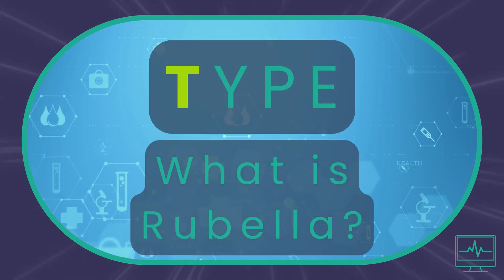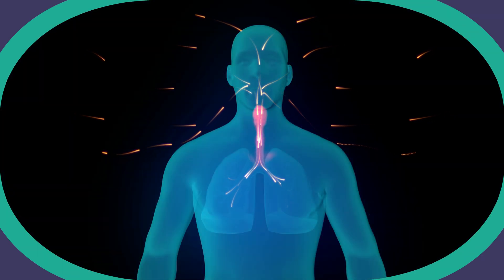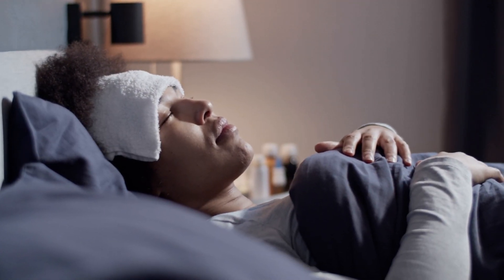Type: what is rubella? Rubella, also known as German measles, is a contagious viral infection that usually causes mild illness in children and adults. However, during pregnancy, it can be extremely dangerous, leading to serious birth defects.